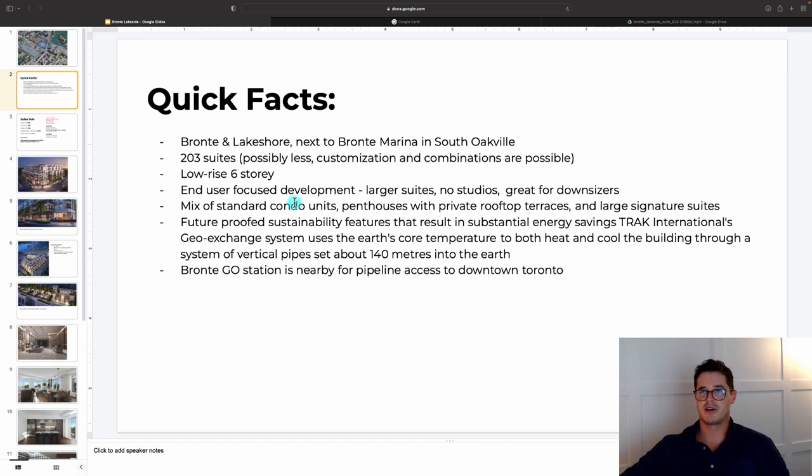This is an end-user focused development with larger suites and no studios at all. It's ideal for downsizers or anyone wanting excellent outdoor waterfront terrace space. There's a mix of typical condo units, penthouses with private rooftop terraces accessed from inside the unit — very rare — and signature suites with very large floor plans and significant terraces with waterfront views.